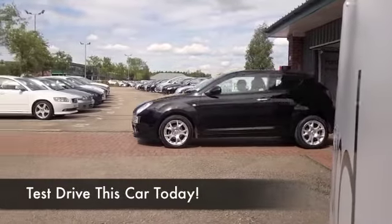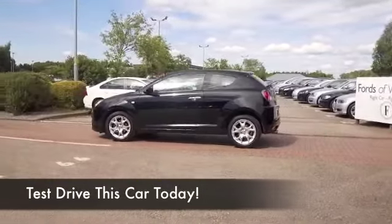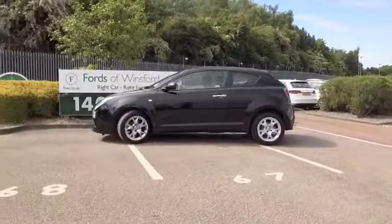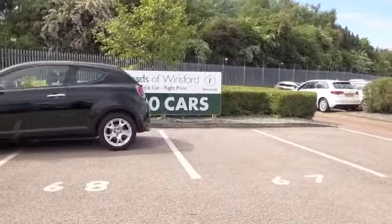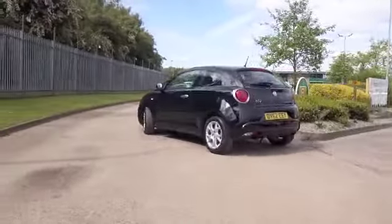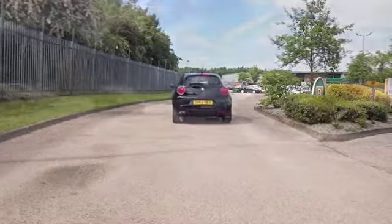Super stylish and very desirable, the Mito has it all — really dashing, good Italian looks, thrilling driving dynamics from its 1.4 petrol, and pretty decent running costs as well. Not bad on insurance, and probably about 50 mpg combined.